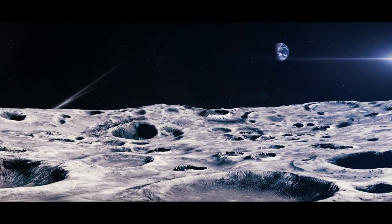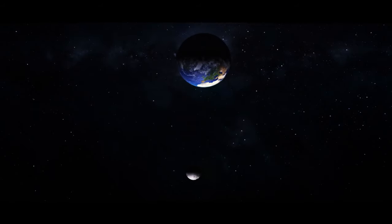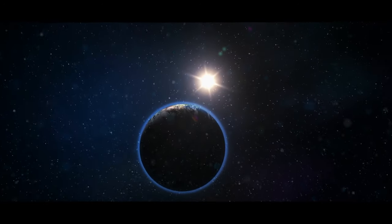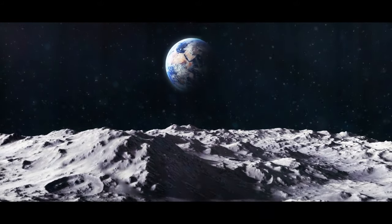Meteor strikes blast these sodium atoms out of the Moon's surface and further into space. For several days every month, the Moon remains between the Sun and our planet. That's when Earth's gravity picks up that sodium tail — our planet drags it into a long stripe that wraps around its atmosphere.